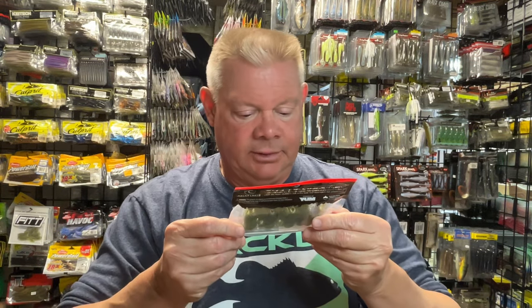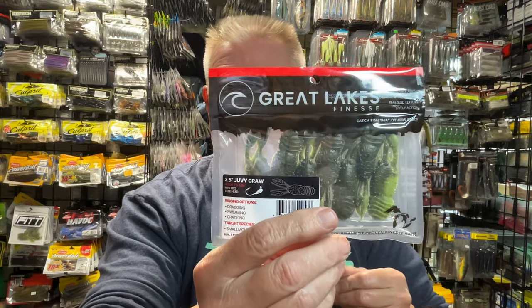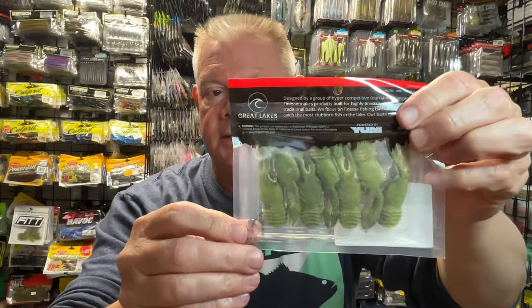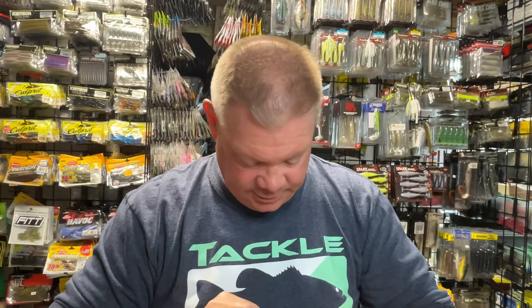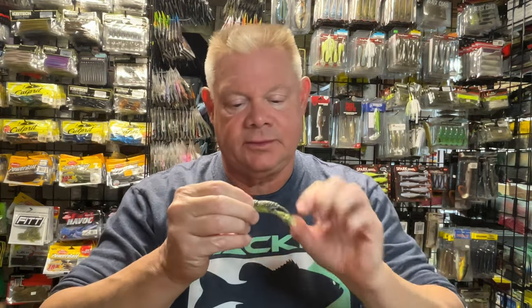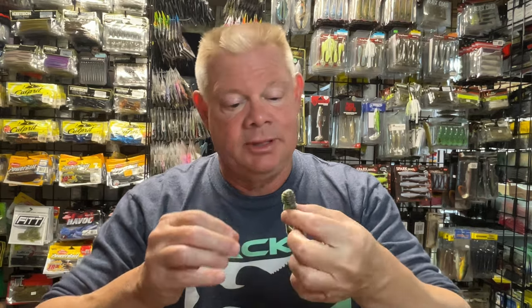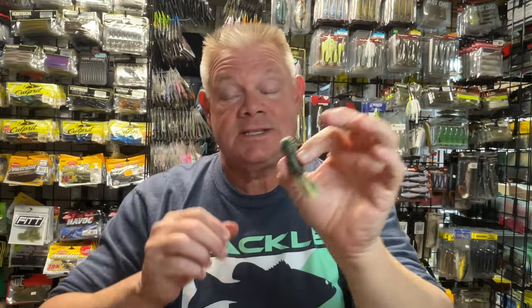I also got a pack of the Green Pumpkin Watermelon, which looks great — if you look at that belly, that lighter color belly looks really great. Bass are going to love these. Yeah, that's watermelon. Green Pumpkin Watermelon. It's almost like even a chartreuse on that belly. It's a very light watermelon, but that's a dynamite color right there. Looks awesome.